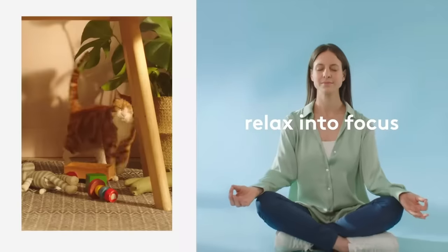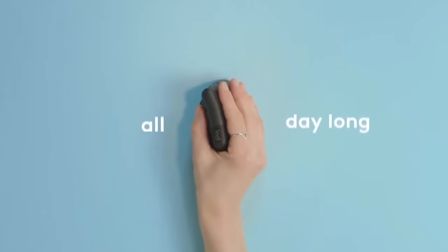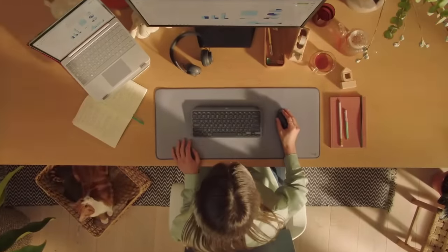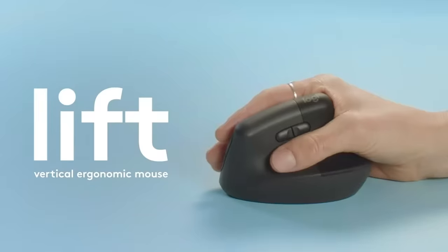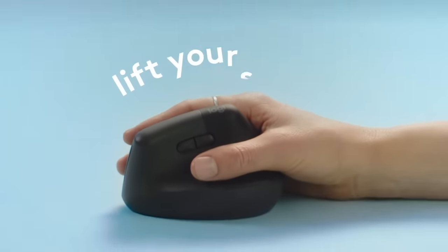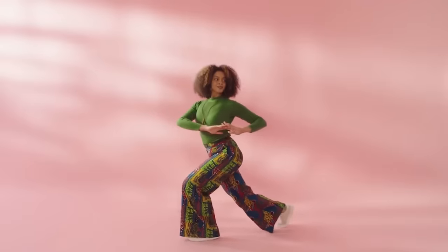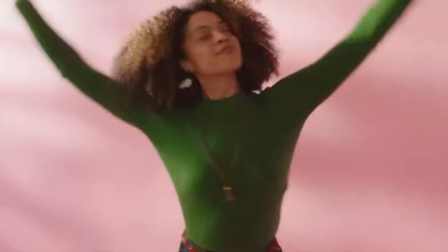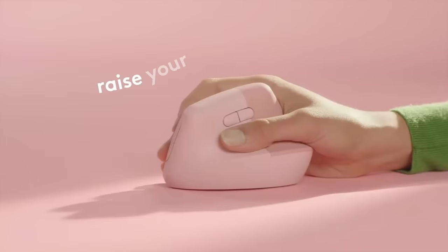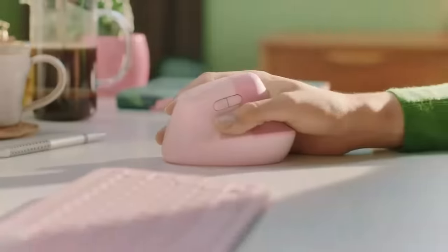The Lift has a vertical design that puts your hand at an optimal 57-degree angle, also known as the handshake angle. This is more natural than the typical horizontal angle, but it does lift your hand away from your desk. If you're used to a regular mouse, it may take time to adapt to this new position, and you may never fully get used to it — especially if you work with very precise movements, as it's harder to be precise when your hand is further from the desk.